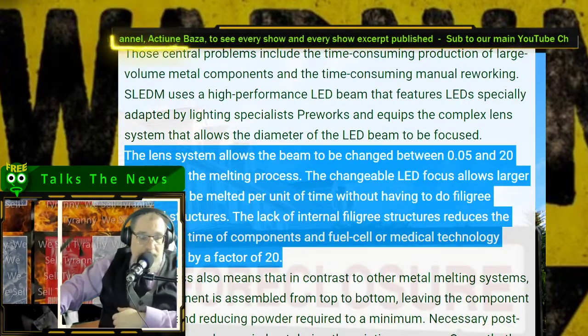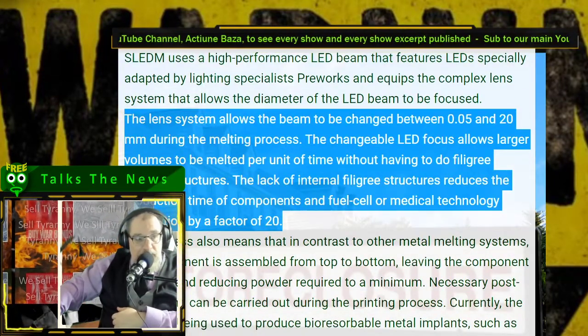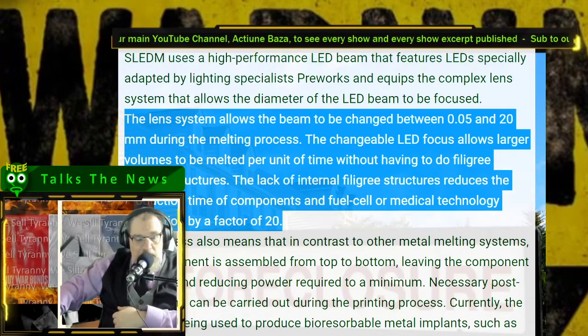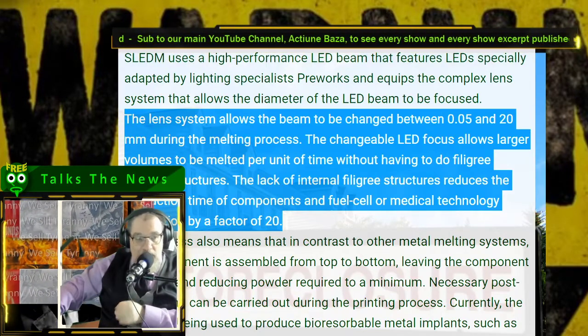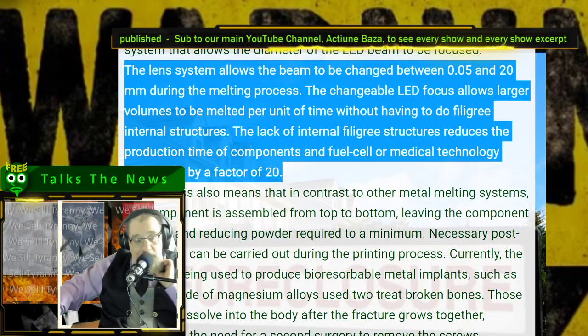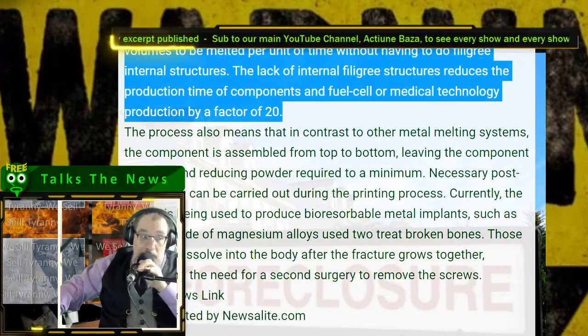Now, what I don't know is that factor of 20 — whether that means it's 20 times slower or faster. If the current time is 20 times slower, I don't know how that applies. I haven't been able to figure that out. You guys can probably figure it out and you're like, dude, how do you not understand this? It happens.